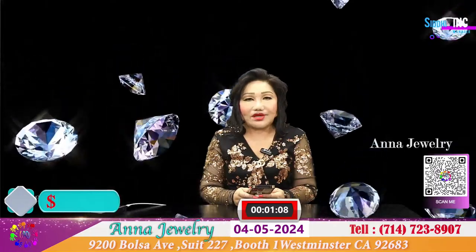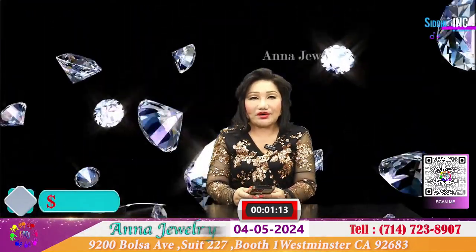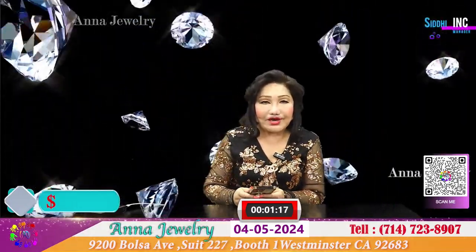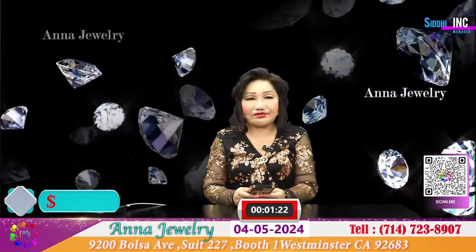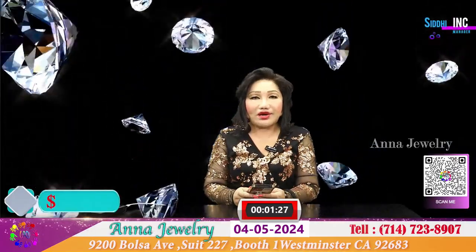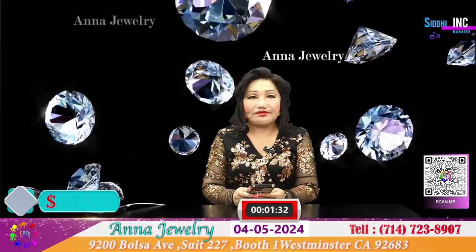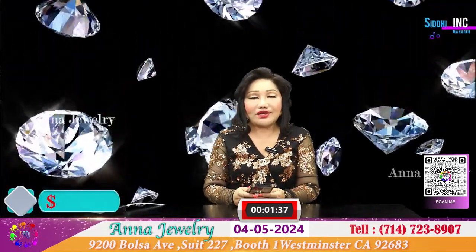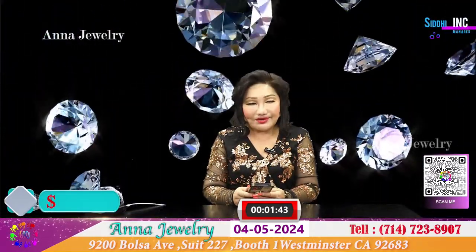Trong thời đại hiện nay chúng ta lại có thêm một dòng hộp xoàn mới, đó là hộp xoàn nhân tạo Labrodiamine. Labrodiamine là một loại kim cương đã được giám định từ phòng lab của GIA và IGI cho là kim cương. Tất cả những tính chất mà kim cương thiên nhiên có thì kim cương nhân tạo đều có. Xin mời quý vị vào show với Anna tối nay.